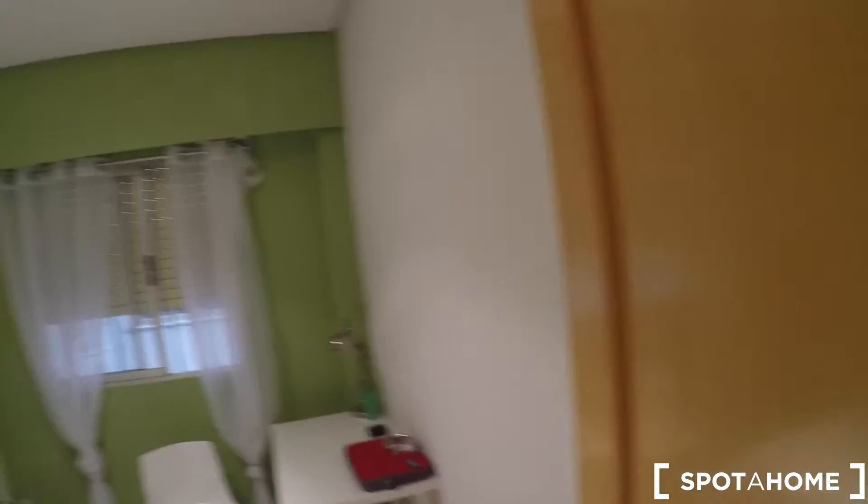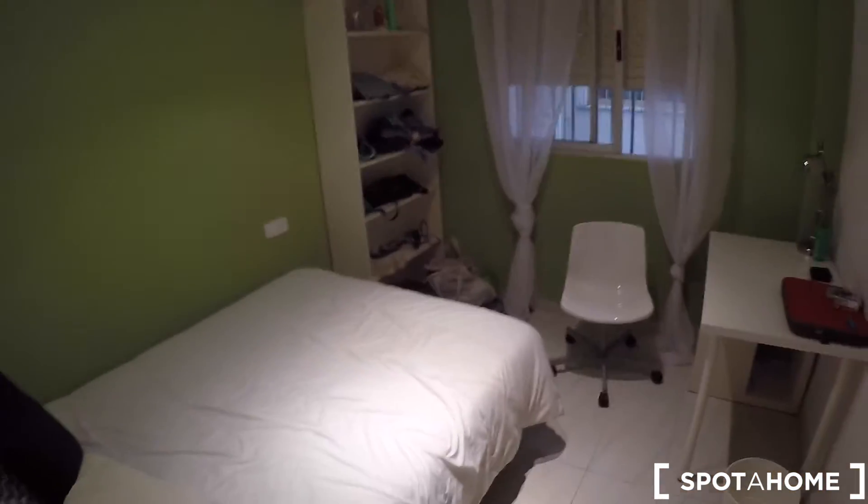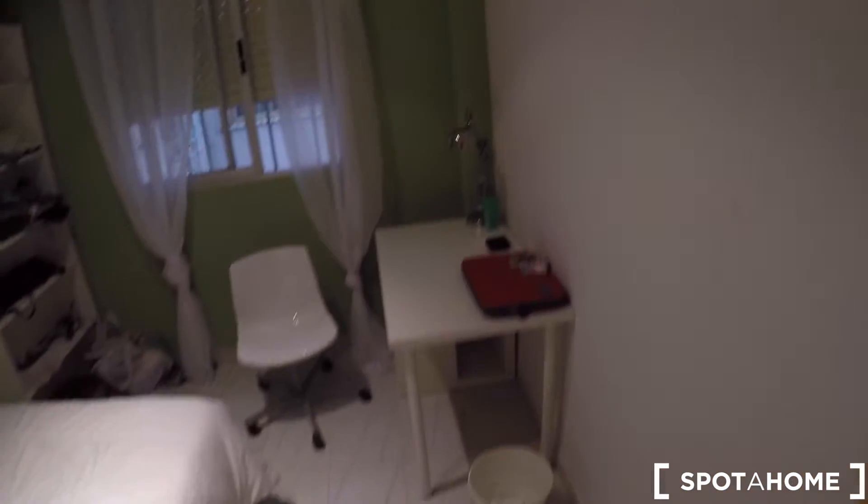In the corridor, you have a lot of cabinets — plenty of storage space. Here we have bedroom number three. In this bedroom, you have a double bed, a bedside table, a desk with a chair, some shelving, and a window to the patio.